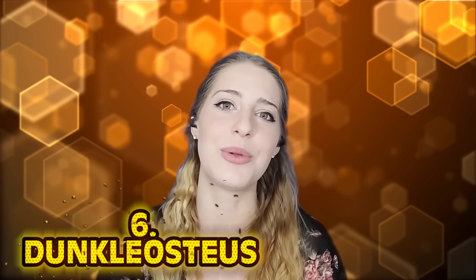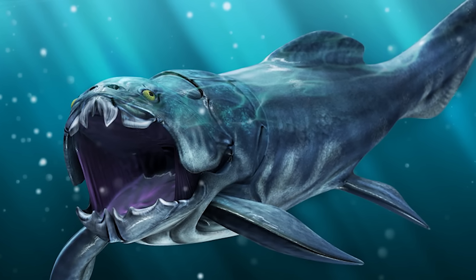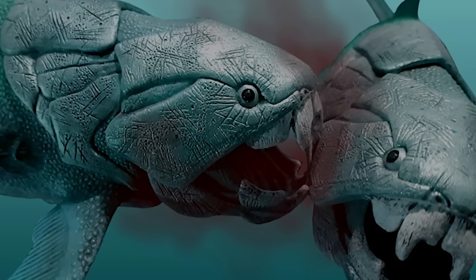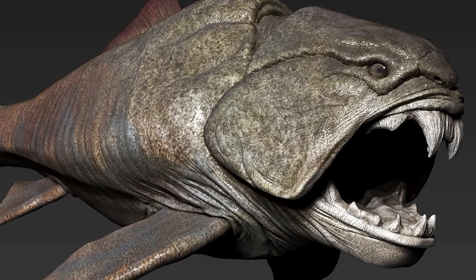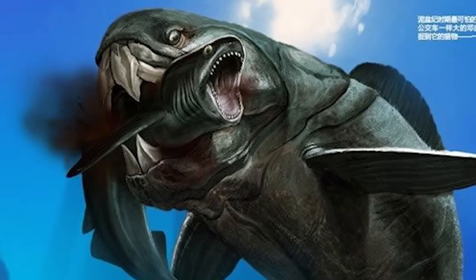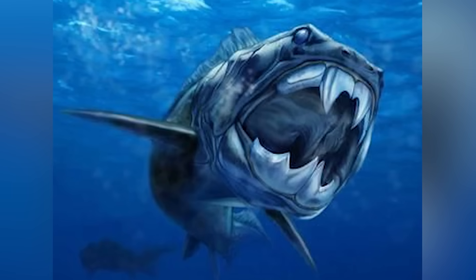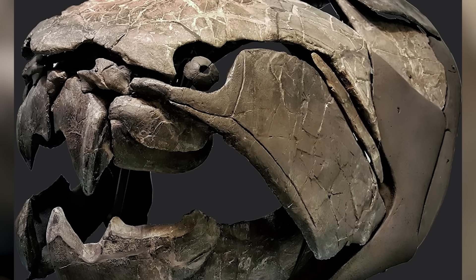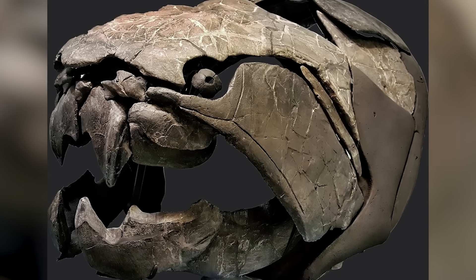Number six: Dunkleosteus. It's like a very big turtle mated with a shark and then immediately regretted it. Not as big as some of the other creatures mentioned, but definitely something even they would hesitate to mess with. This dude wasn't a picky eater in any sense. Weighing around 4,000 pounds and measuring 33 feet long, this guy was ready to compete with even the toughest on this list. Sharp teeth? Didn't need them — it used two sharp blades to snap and crush its prey, carving through bone like a hot knife through butter. It also had solid bone-like armor near its head that it used as a battering ram against any challengers.